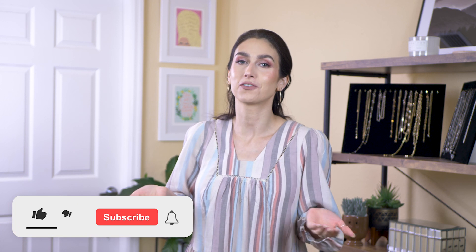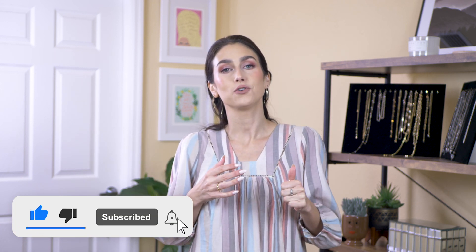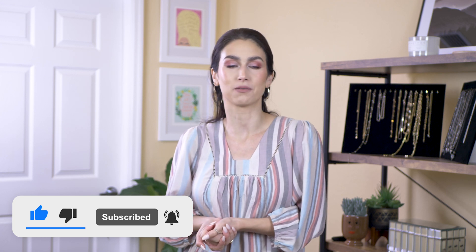All right, you guys, that's it for my spring dress haul. I hope you enjoyed it. Please leave a comment down below — which dress was your favorite? I love hearing from you guys in the comments. If you are not already subscribed, I would love for you to subscribe to my channel. And if you enjoyed this, please give it a thumbs up — it really helps me out a lot. Thank you so much for watching and I will see you guys next time. Bye!